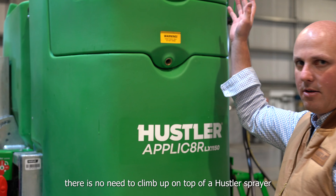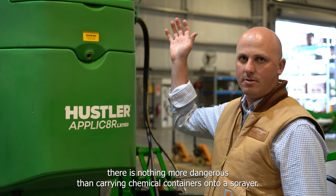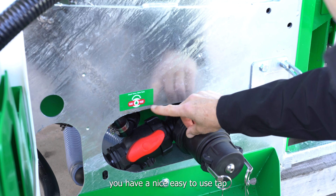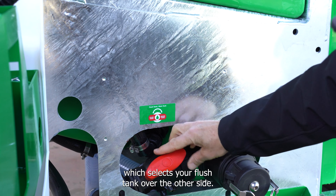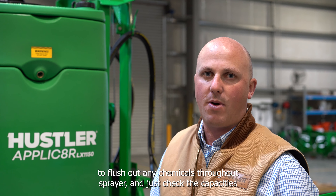There is no need to climb up on top of a Hustler sprayer. It's been designed to work from ground level because there's nothing more dangerous than carrying chemical containers onto a sprayer. You also have a nice easy-to-use tap which selects your flush tank — 100 litres of flushing water on board, more than adequate to flush out any chemicals throughout the sprayer.